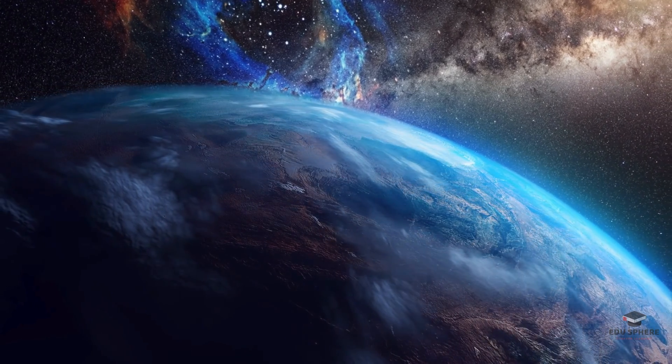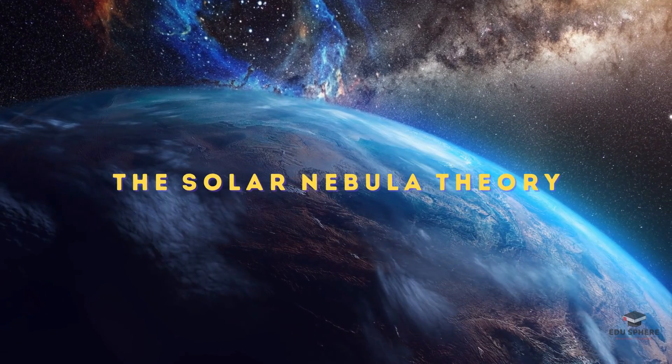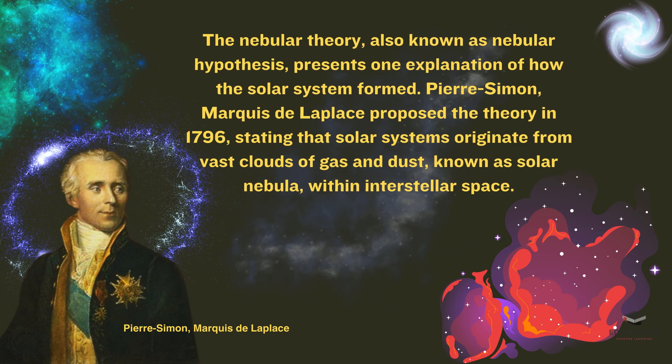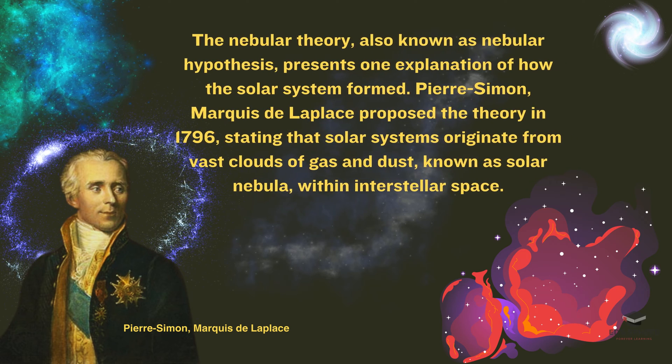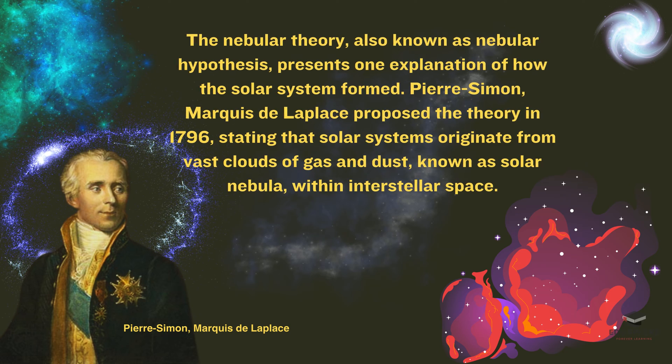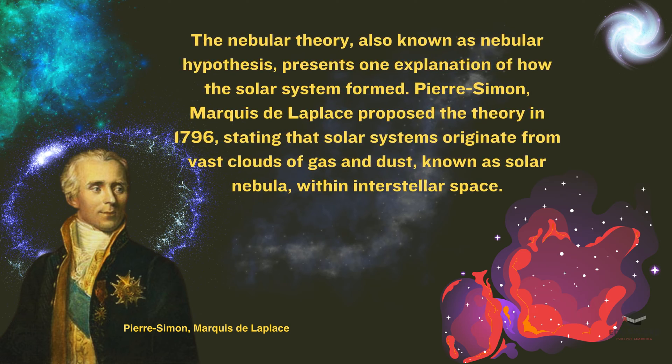Currently the best theory explaining this is the solar nebula theory. A French scholar, Marquis de Laplace, proposed the theory in 1796, stating that solar systems originate from vast clouds of gas and dust, known as solar nebula, within interstellar space.